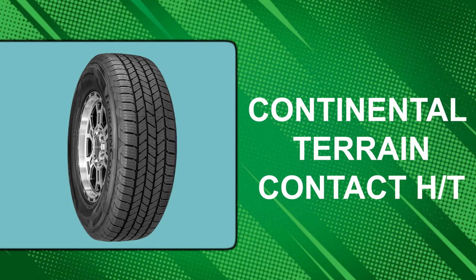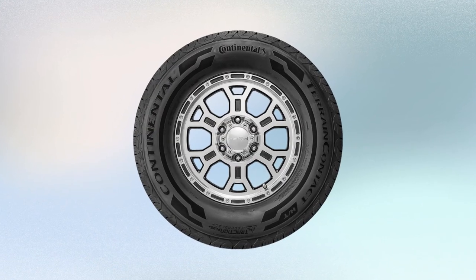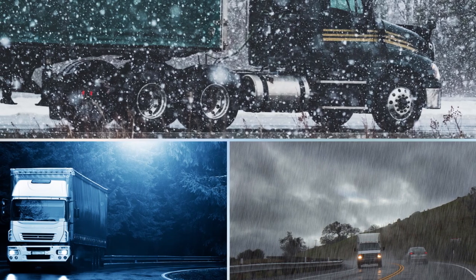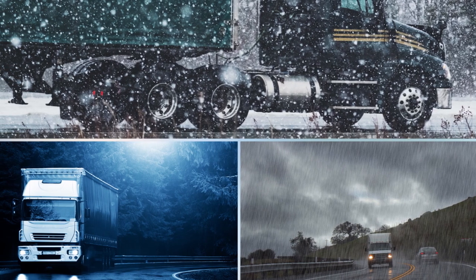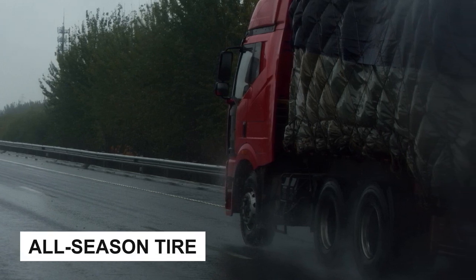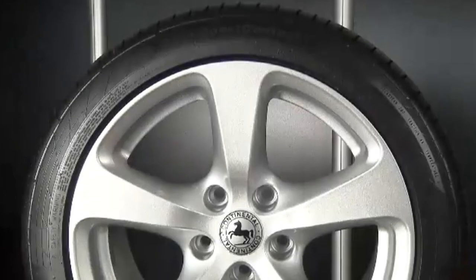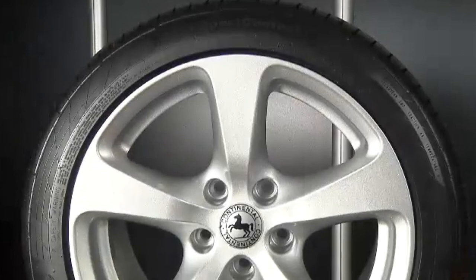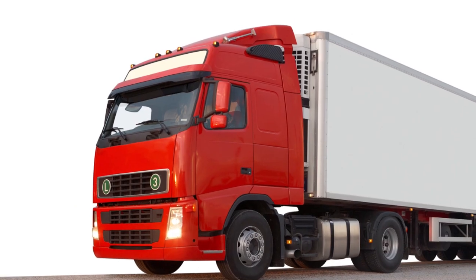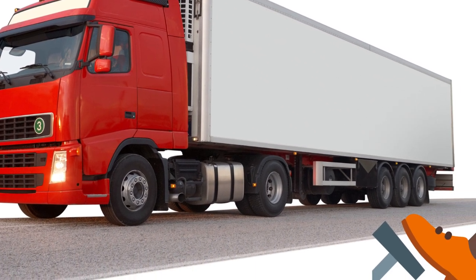At number 4: the Continental Terrain Contact HT. The Terrain Contact HT is easily the best light truck tire for people that don't go off-roading frequently, as it provides the best traction and drivability in all climates. Notably, this is the best highway all-season tire in wet conditions, providing exceptional acceleration traction and best-in-class braking. Its wet handling is also a notch above the competition, with very good behavior at the limit. Furthermore, this tire provides outstanding grip and traction on dry roads, with balanced handling and strong braking.